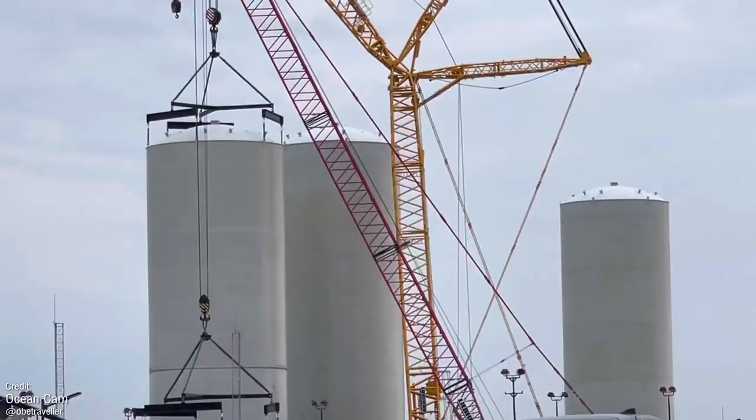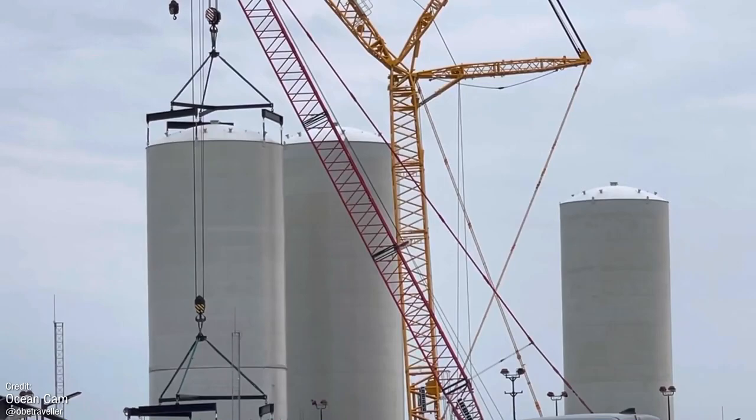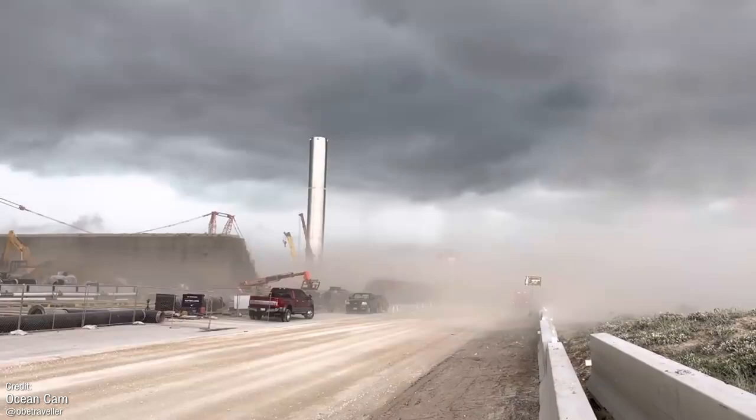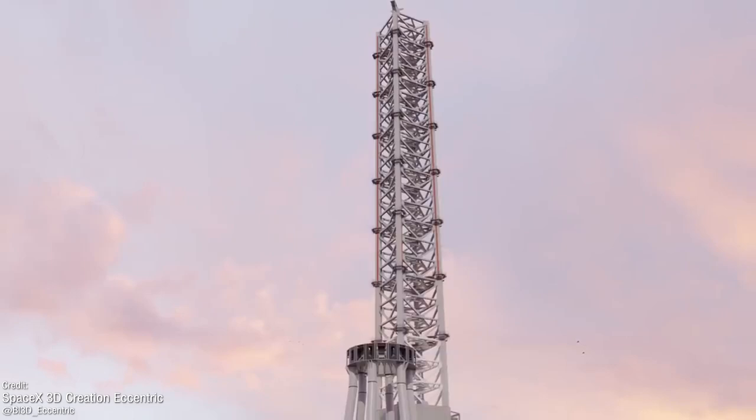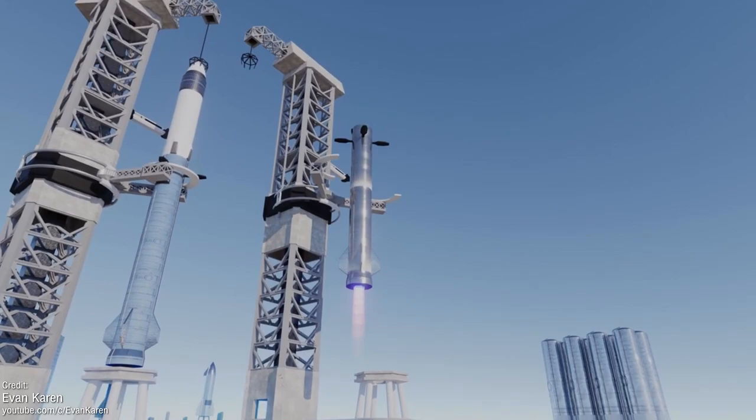A lot has to happen before then — for starters, there's the first Starship flight and completion of the launch facilities. Hopefully this week we'll see clearer skies and kinder weather, so more stuff can happen outdoors and in view of the cameras. My hope is, at the very least, we should see the completion of the Orbital Launch Integration Tower with its 8th and final segment, though a lot of internal work will still need to be done before it's ready. It's still not really known how it will be set up to catch the falling Super Heavy, or if this tower will even be used for booster catching at all.